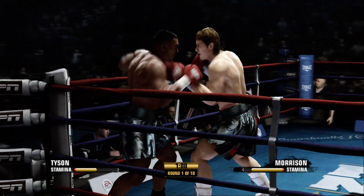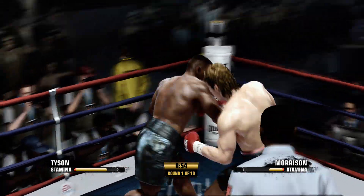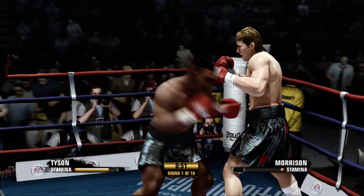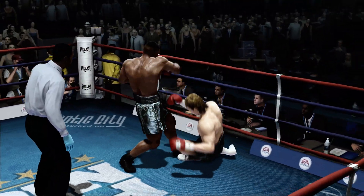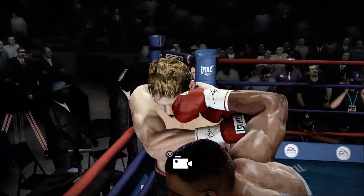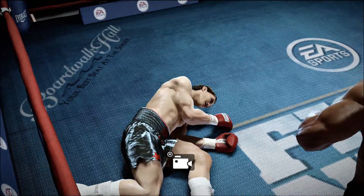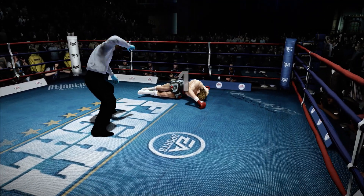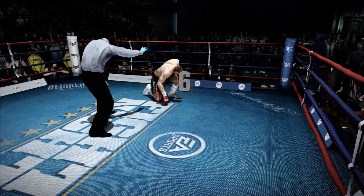Missed the body shot. Good two-punch combo by Mike Tyson. Morrison's in a bad spot — and there you go.